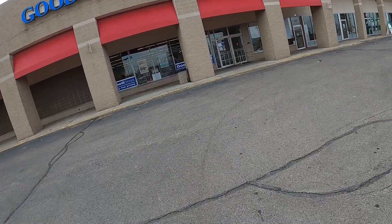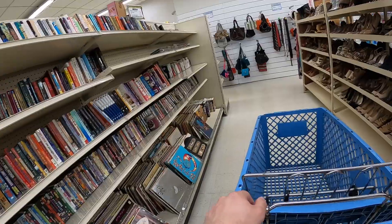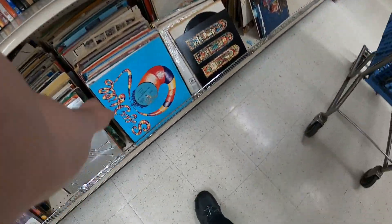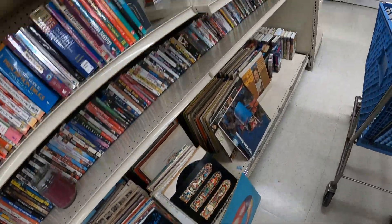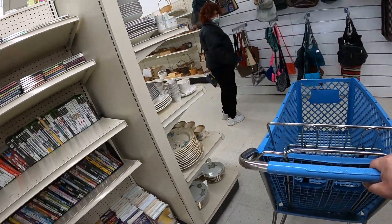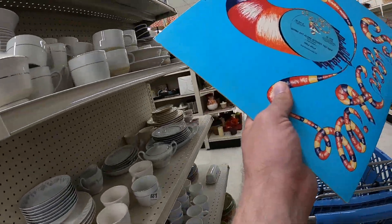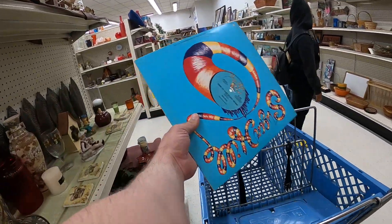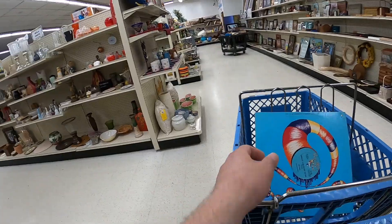Going into the Goodwill again — I believe this is the next day. I grab a record off instinct, but instinct was wrong and I don't get it. I can't even remember the artist — I think Sugar Hill was actually the label on that one.